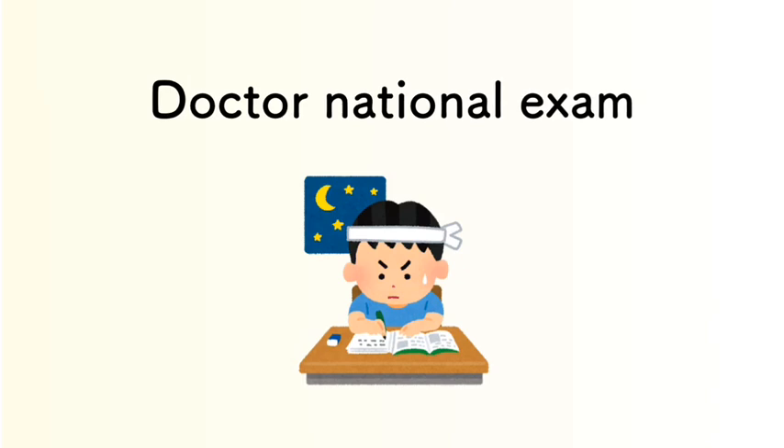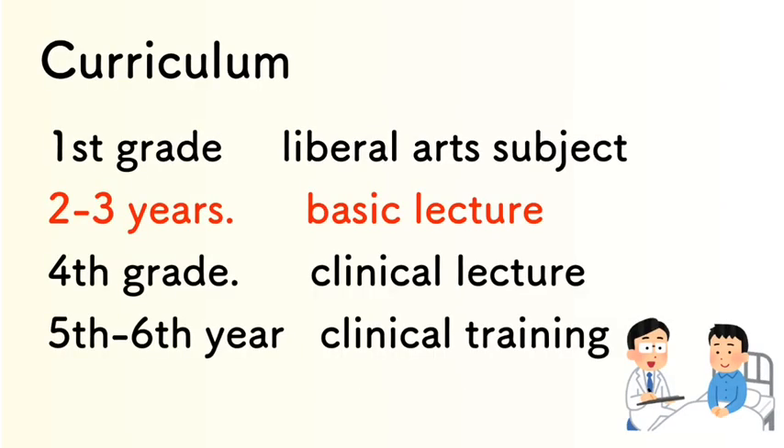After graduating from medical school, we enter the national doctor examination, which takes almost two days. I also want to show you about the basic lectures, which are studied in the second and third grades.